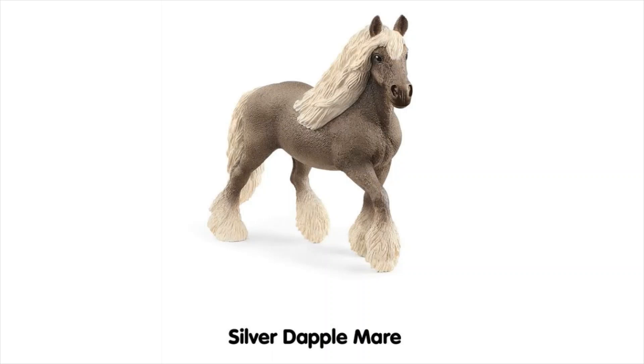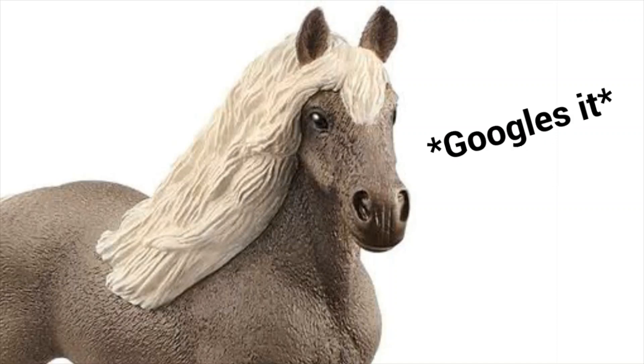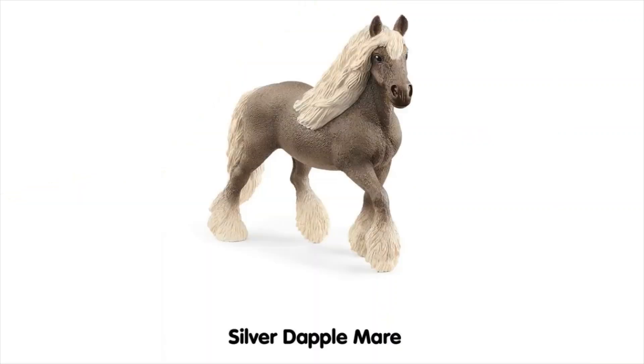I don't know whether it's just what the breed looks like, but she doesn't look very dappled. I wasn't sure if silver dapple is a breed or just describing her coat, so I googled it. I think it's just a coat colouring — sort of like grey dapples — but I'm not seeing any dapples on her. Someone tell me if I'm wrong.